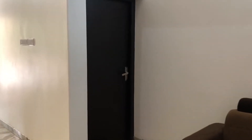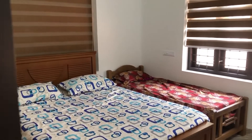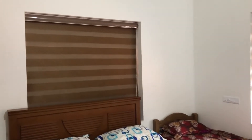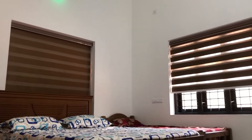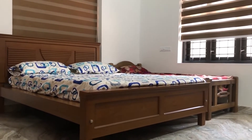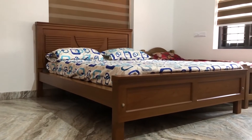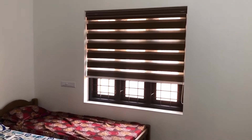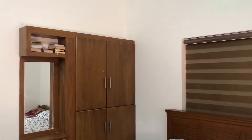We are going to the first bedroom on the ground floor. Here we can see a double coat bed and beautiful curtain work. Also, a wardrobe is provided.